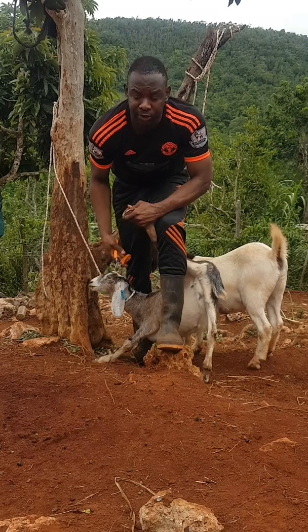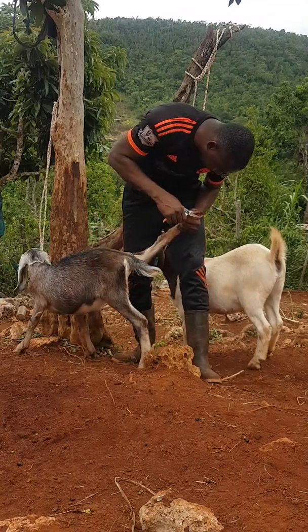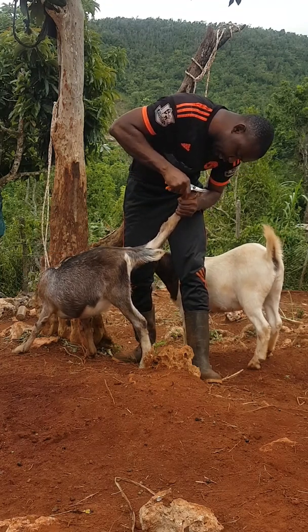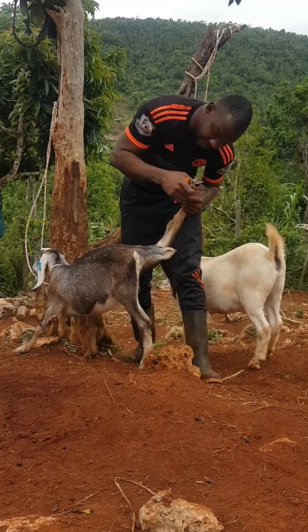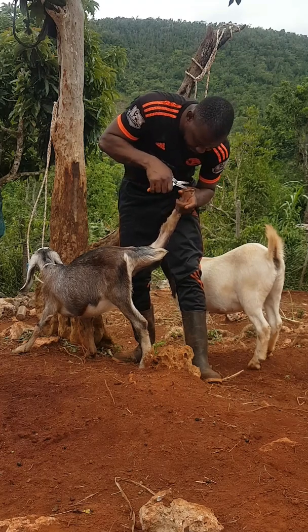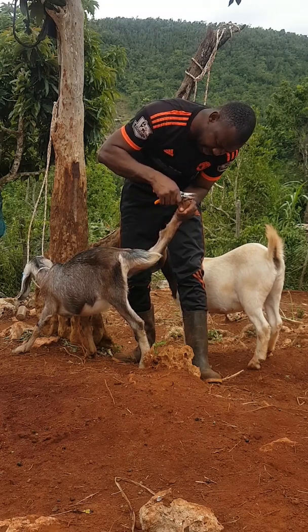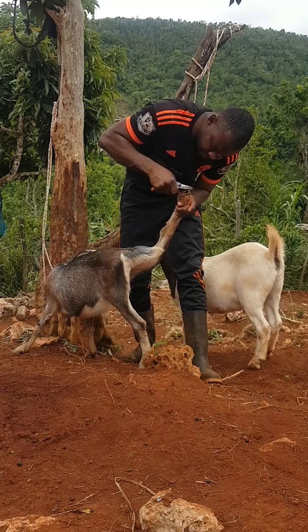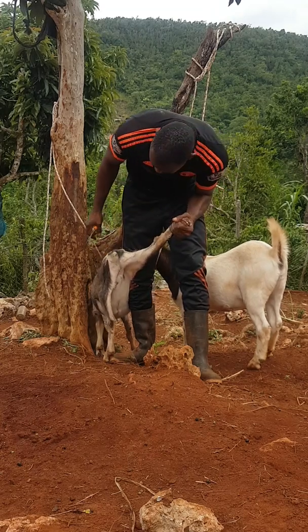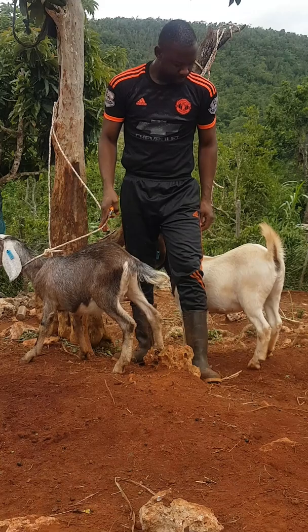I'm going to do a next video about how we cross them, how we select breeding, and how we select the buck for breeding. Generally I keep my buck separate from the does so that I know who bred who and the date — it involves record keeping. It also reduces stress on the farm — no fighting, the buck isn't stressing out the females before they are ready. And you get to synchronize — natural synchronizing.